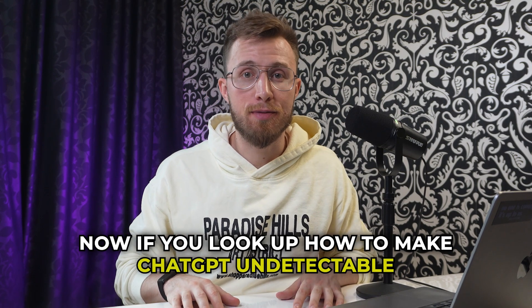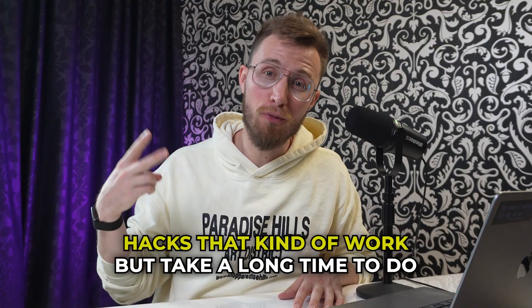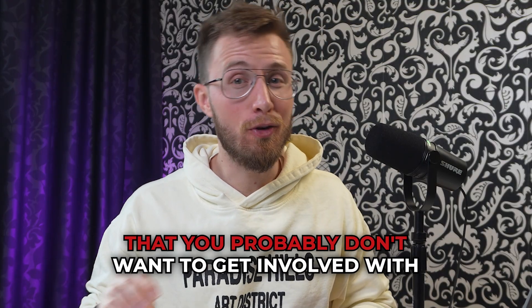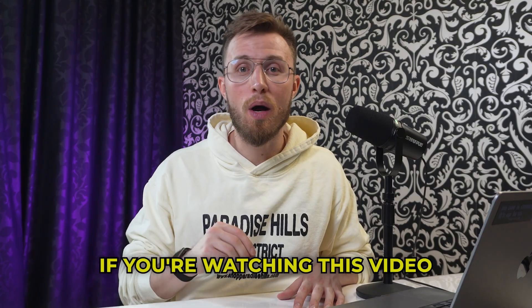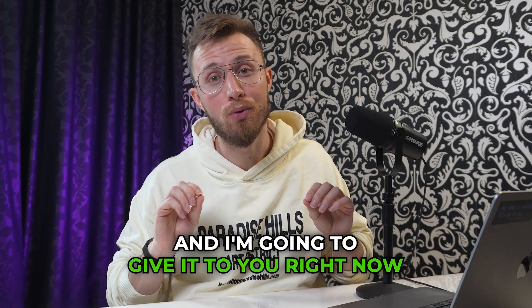If you look up how to make ChatGPT undetectable, you're going to very quickly find a whole bunch of useless tools, hacks that kind of work but take a long time to do, and honestly a whole bunch of risky business that you probably don't want to get involved with. If you're watching this video, you probably need a quick, fast solution, and I'm going to give it to you right now.